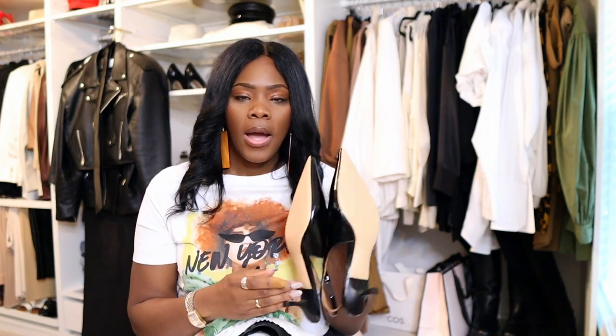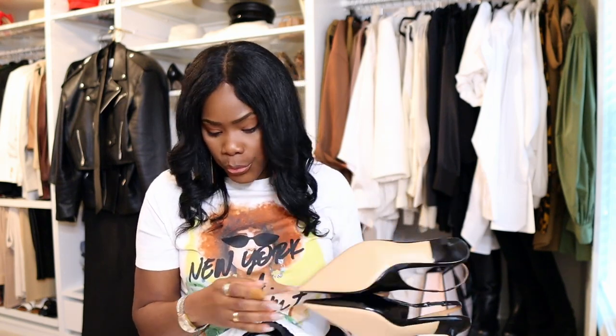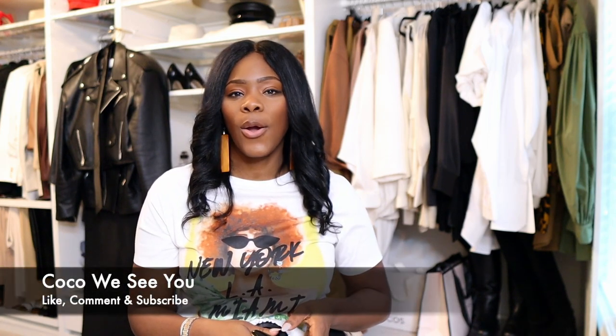Thank you guys for tuning into this quick haul - your girl Coco. This is kind of shopping while tall when it comes to shoes and accessories. I hope you guys enjoyed this video. Make sure you're following me on Instagram at Coco Styles NYC. Comment 'Coco we see you' if you stayed to the end. Check out my blog at cocostylesnyc.com, my style services at cocostylesny.com, and find me on TikTok at Coco Styles NYC. I'll catch you guys in the next one - bye!